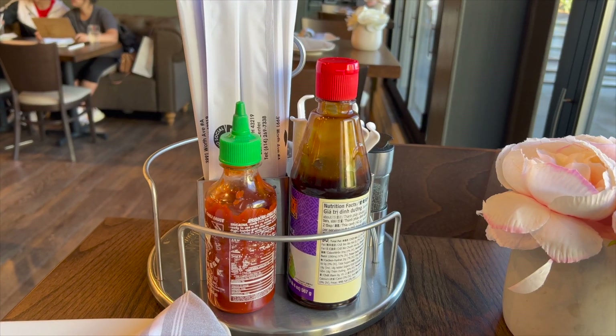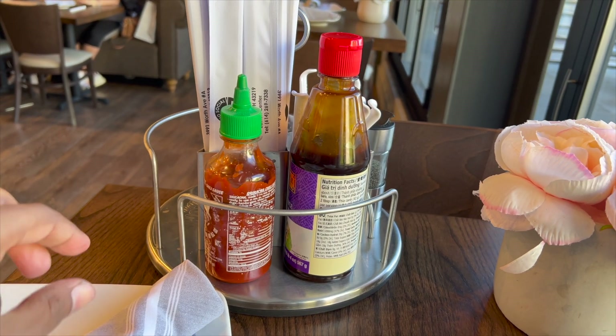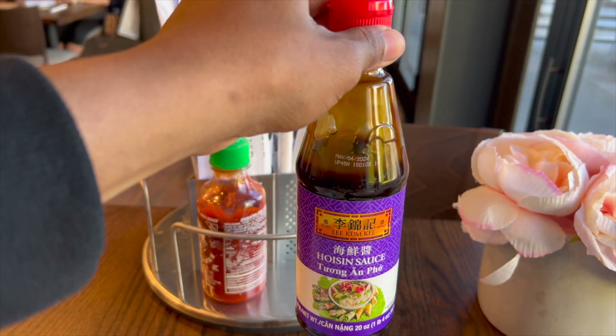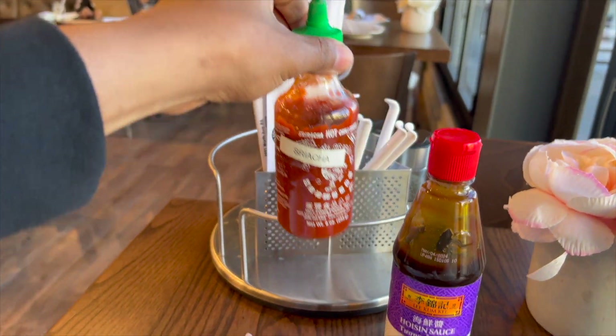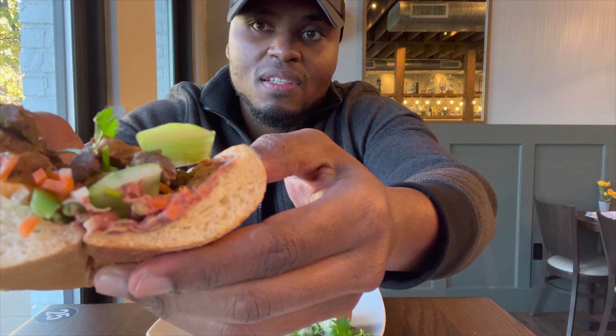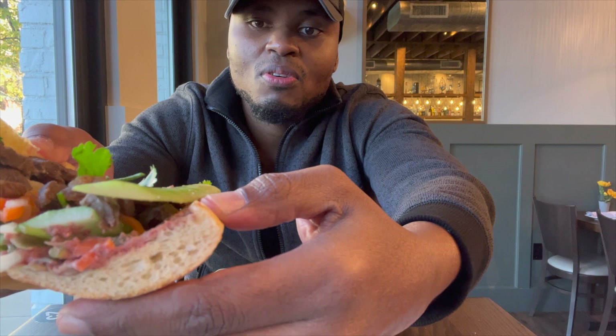I heard about your beef sandwich. You want to try that today? Yeah, I think I'll try that one too. So I'm getting a beef sandwich and the beef pho. Alright, so here we've got some condiments we'll be using for the pho — hoisin sauce and some sriracha. So the first time I'm trying a Vietnamese sandwich. Looks very appetizing, and it's small. First bite — cheers, and I'll let you know how it tastes.